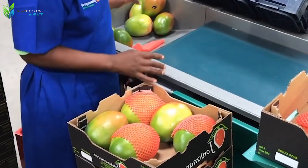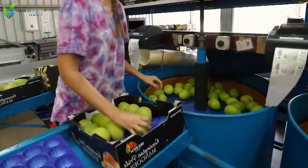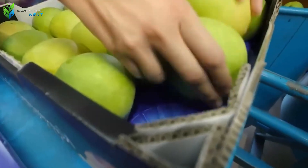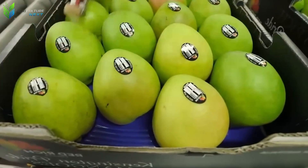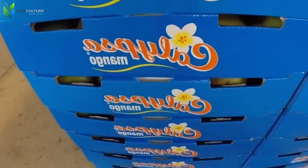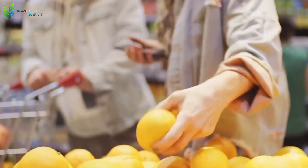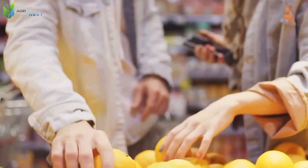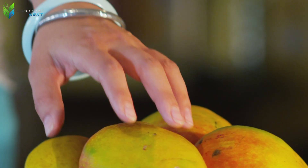Once sorted, the standardized mangoes proceed to automated packaging lines, where they are carefully arranged into boxes or trays, poised for distribution. Depending on the target market, mangoes may be packaged in various formats, ranging from large containers for export to smaller packs intended for domestic supermarkets. An efficient agricultural processing plant is capable of handling hundreds of tons of mangoes daily, consistently meeting vast market demands. The harmonious collaboration between sophisticated automation and meticulous human oversight throughout this entire chain is truly remarkable.